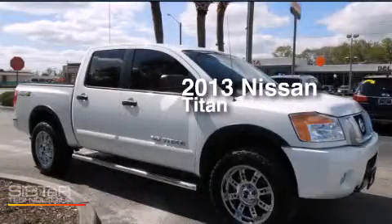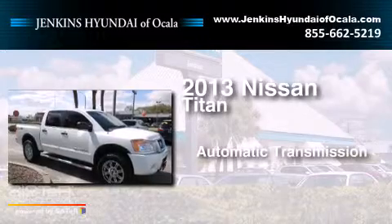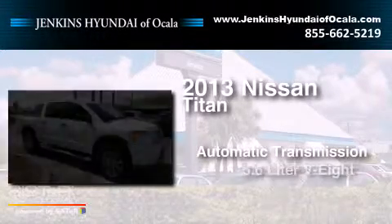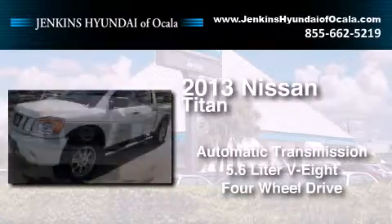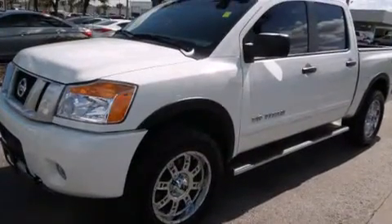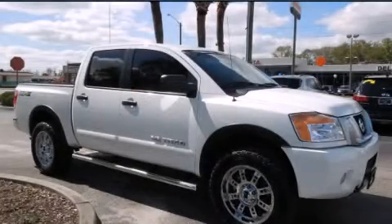This is a 2013 Nissan Titan. This truck has an automatic transmission, a 5.6 liter V8, and the added safety and control of four-wheel drive. Contact us today and schedule your opportunity to see this automobile in person.